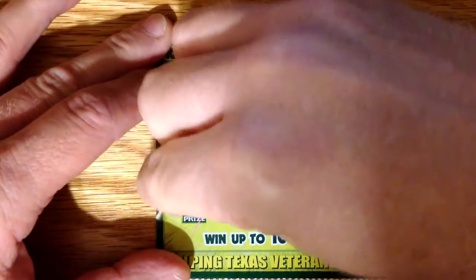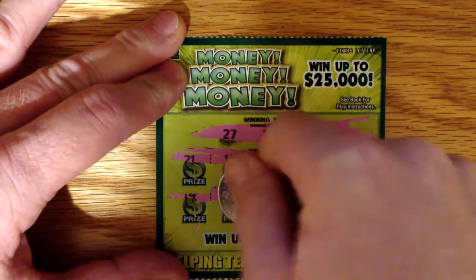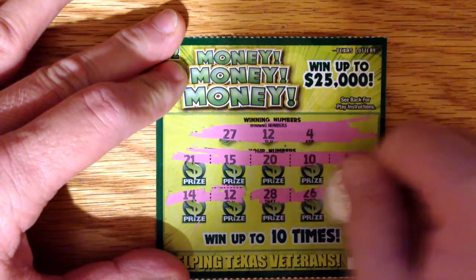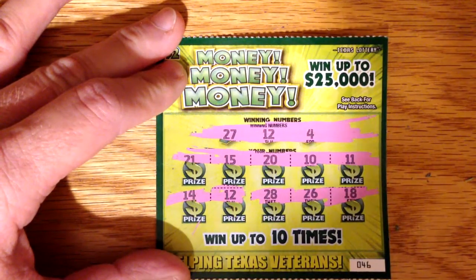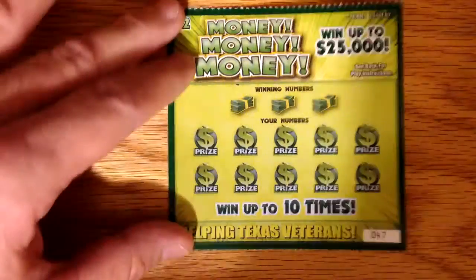Nothing on that row. Hey, we've got a winner! Alright, so we've got a 12, and we'll come back to that one and see if we have anything to go with it on this ticket.